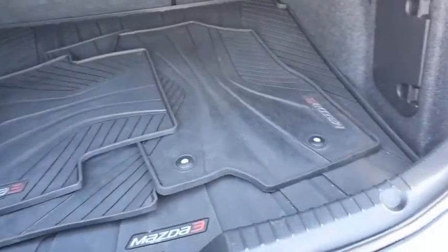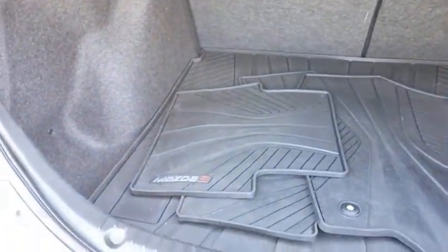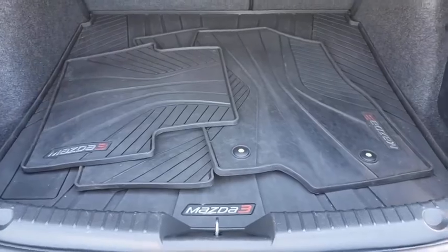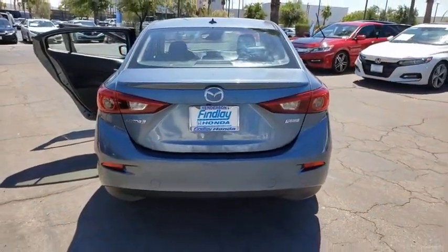This vehicle has less than 60,000 miles. Here are some of this vehicle's great options: backup camera, Bose sound system, HomeLink garage door opener, auto dimming rear view mirror, fog lights.